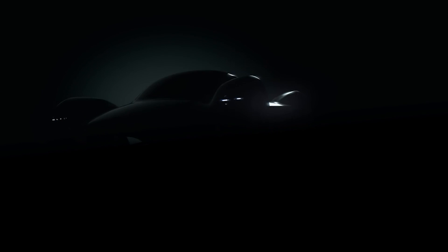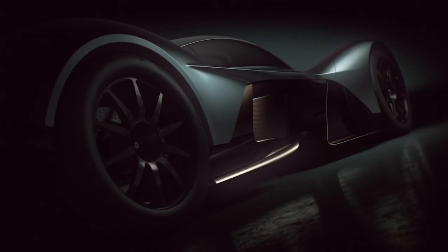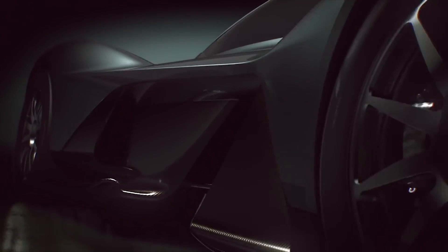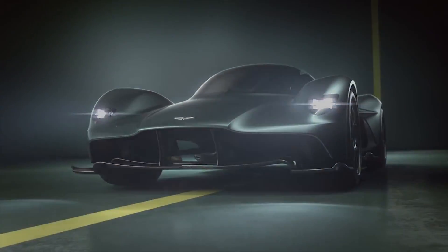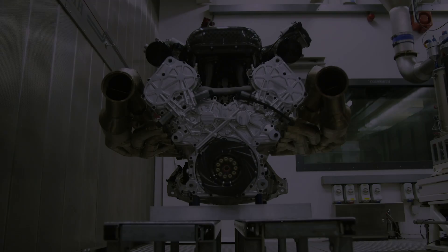The Aston Martin Valkyrie is one of the most eagerly anticipated road cars ever. Designed by F1 genius Adrian Newey, it promises to be extraordinary. But so far, hard facts have been a bit thin on the ground. Now, however, we're here at Cosworth to see and hear for the first time one of the most crucial parts of the Valkyrie — its engine.